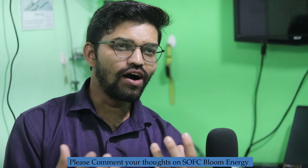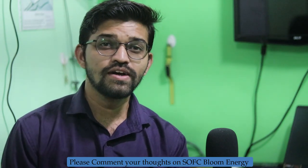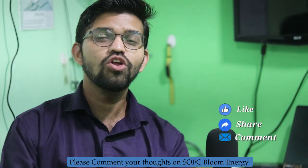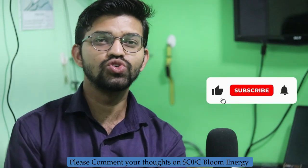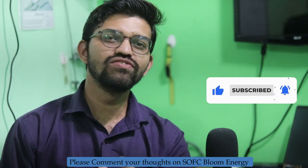Tell me in the comments what you think about Bloom Energy — I would love to hear your thoughts. If you liked this video, please hit like, comment, and share all of my videos with your friends, family, and social networks. Thank you so much for watching this educational informative video.